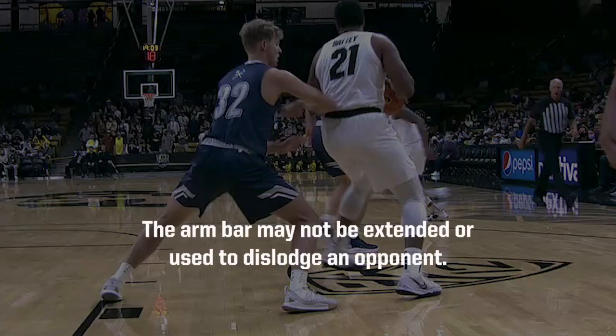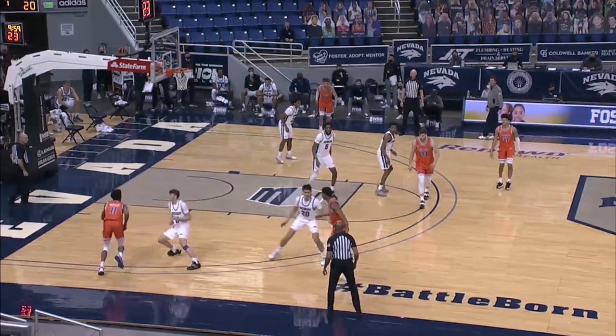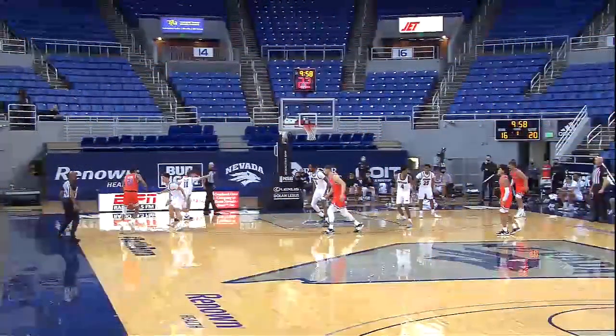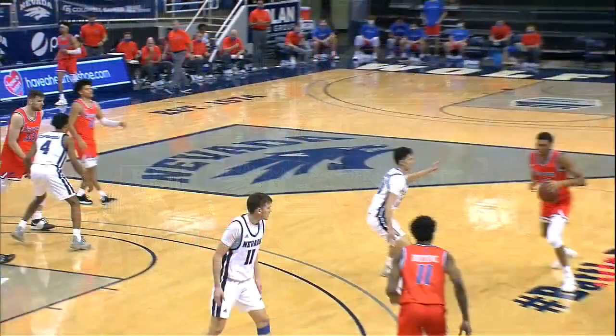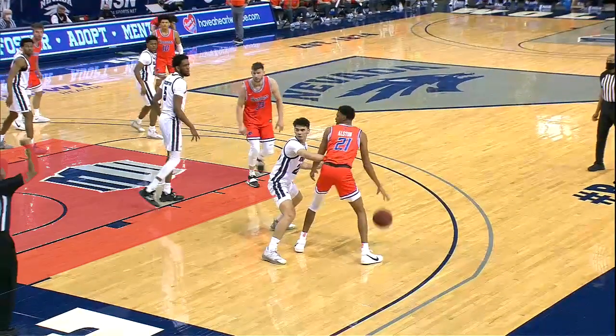The armbar may not be extended or used to dislodge an opponent. This first play shows a defender using an armbar outside the post area. Number 21-Red dribbles to the wing and positions himself with his back to the basket. Number 20-White, outside the post area, places a right armbar on number 21-Red. The lead official correctly calls a defensive armbar foul on number 20-White.